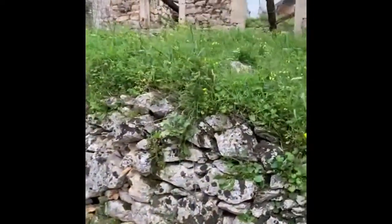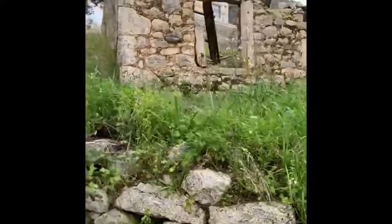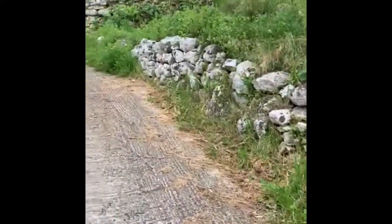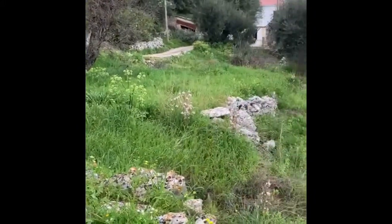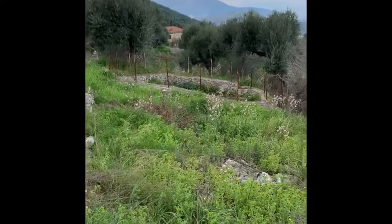Third ruin. I've got one water well here. This is all the property here. That fence around there is another water cistern.